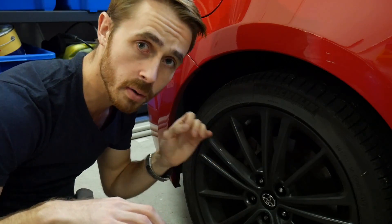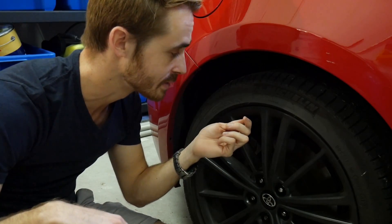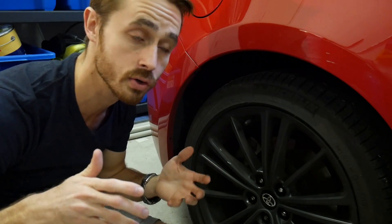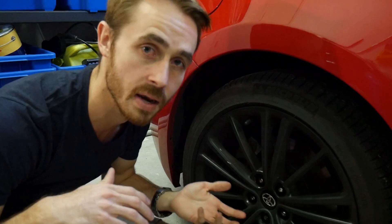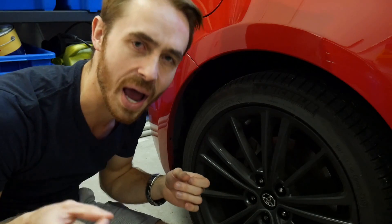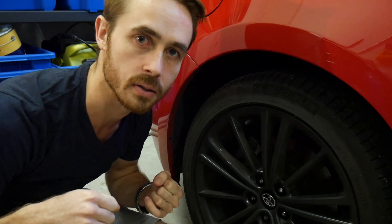Nitrogen-filled tyres are becoming more and more popular on road cars these days. Every day I drive around the street and see tyres with these little green caps on the end of the wheels. Now there are quite a few benefits that nitrogen fills are sold on, and I'm not going to argue that nitrogen isn't beneficial for your tyres — it is a better option — but what this video is more about is: is it the right choice for you, and are you getting value for money for those nitrogen fills?